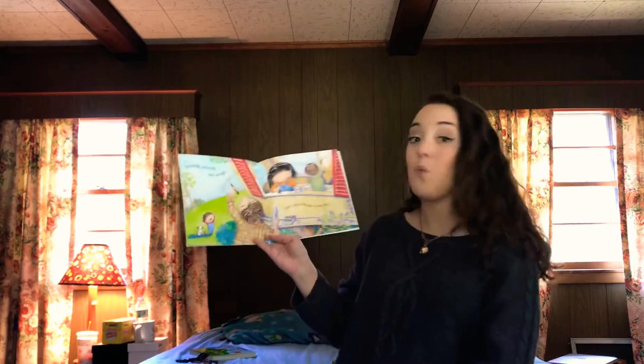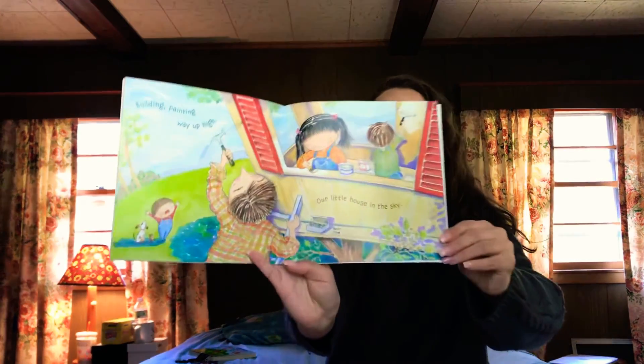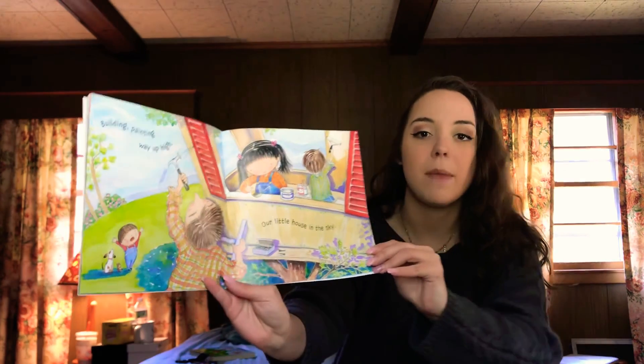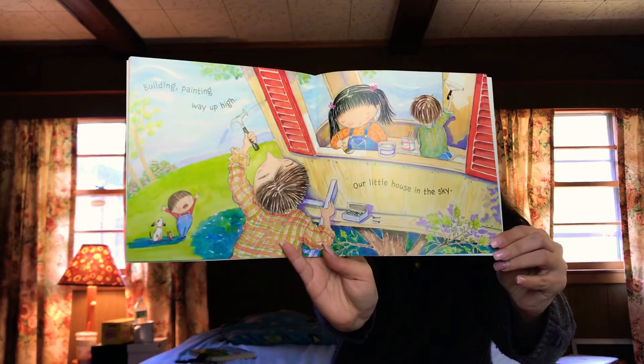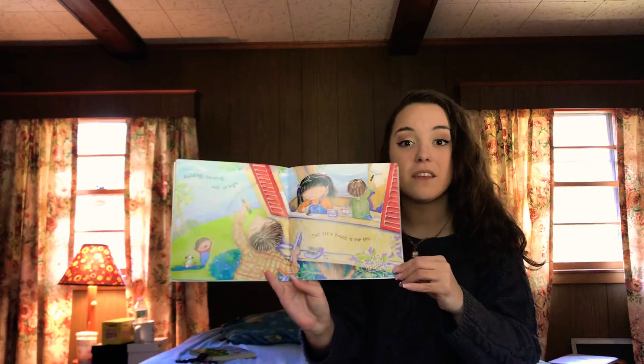Building, painting, way up high! Our little house in the sky! If they're building a house in the sky, what do you think they're making? What do you see down here? Maybe a tree house, right?